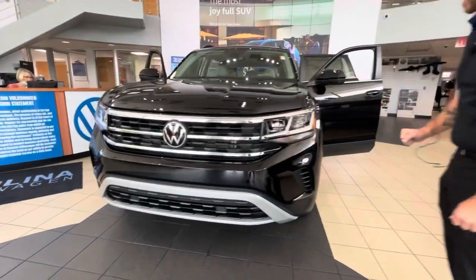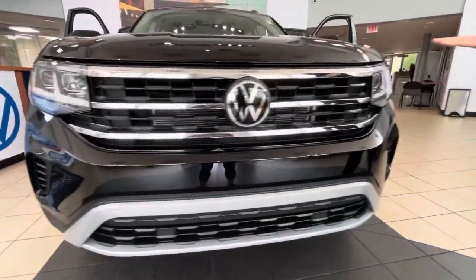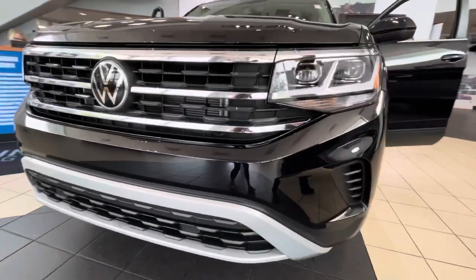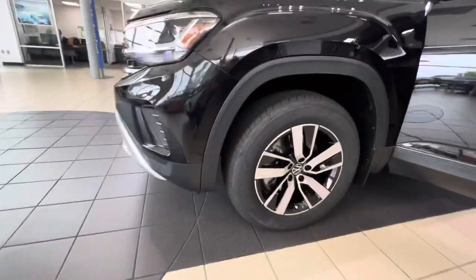It's going to have your LED lighting with your IQ lights that are going to go with you as you make a bend. Beautiful front grille area here with the chrome accents. Lovely looking rims that match the vehicle perfectly.